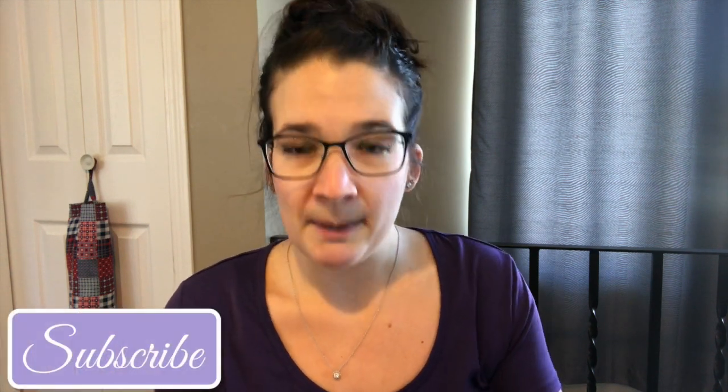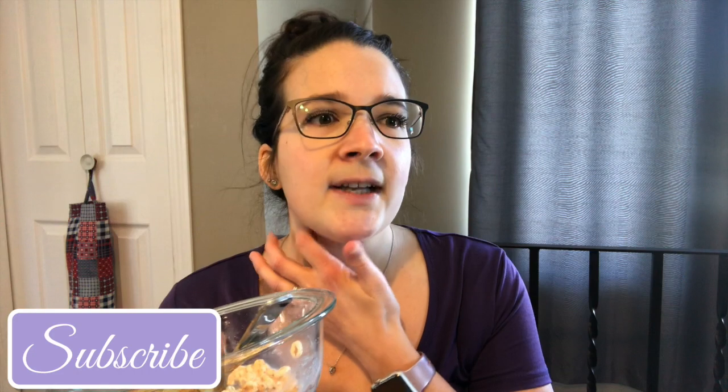Welcome back to my channel everybody, and welcome if you're new here. Today is going to be another What I Eat in a Day on the WW Blue program. I got home and I made myself some cereal. I'm cooking lunch right now but I'm really hungry.